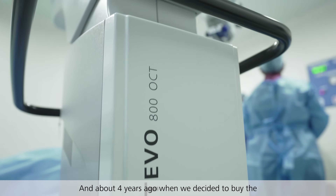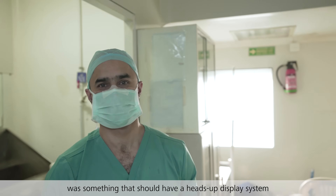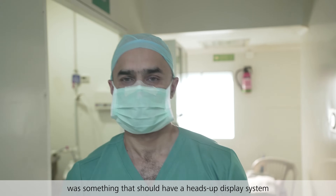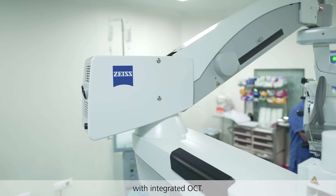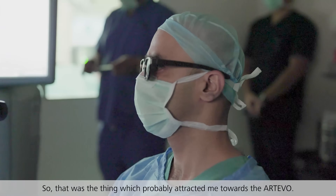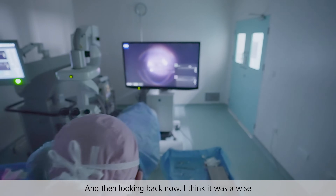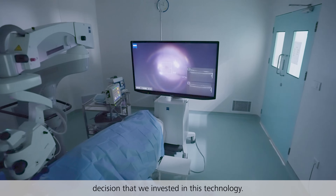About four years ago when we decided to buy the RTO 800, the first thing that came to my mind was something that should have a heads-up display system with integrated OCT. That was the thing which probably attracted me towards the RTO. Looking back now, I think it was a wise decision that we invested in this technology.